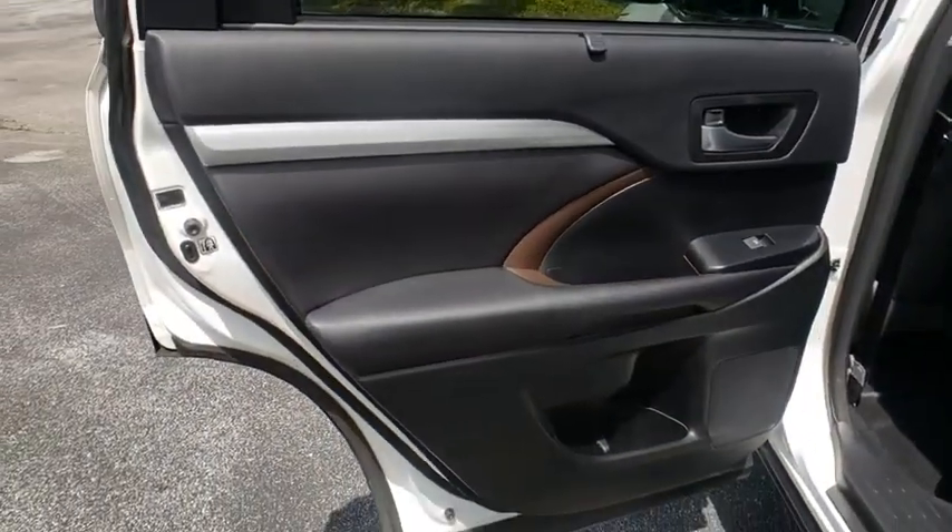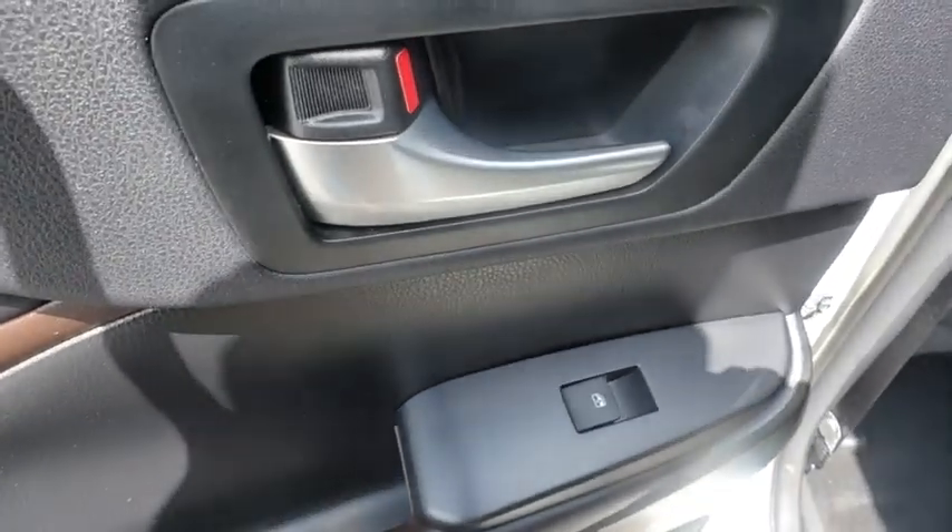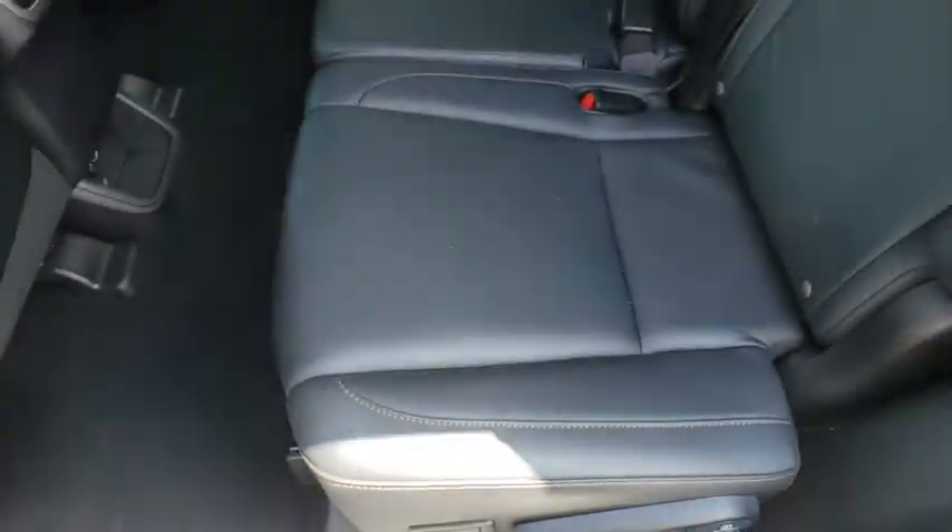Power liftgate, steering wheel audio controls, backup camera, leather wrapped steering wheel, Bluetooth, power steering, adjustable steering wheel.